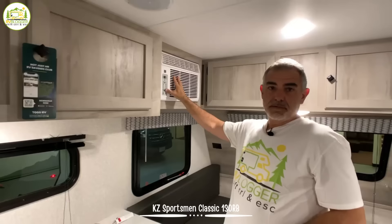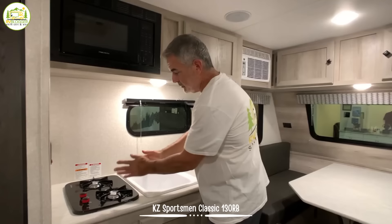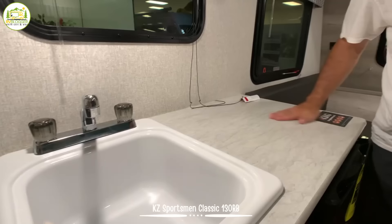Right next to that, you've got a wall mounted air conditioner, which is great for a small camper and easy to replace if anything ever goes wrong with it. The counter area is set up very well. It's got a two burner stove set front to back to help gain a little bit of countertop space, a nice deep single bowl sink — deeper than a lot of them I've seen in smaller campers — and then you have all this countertop space, which is really, really great.